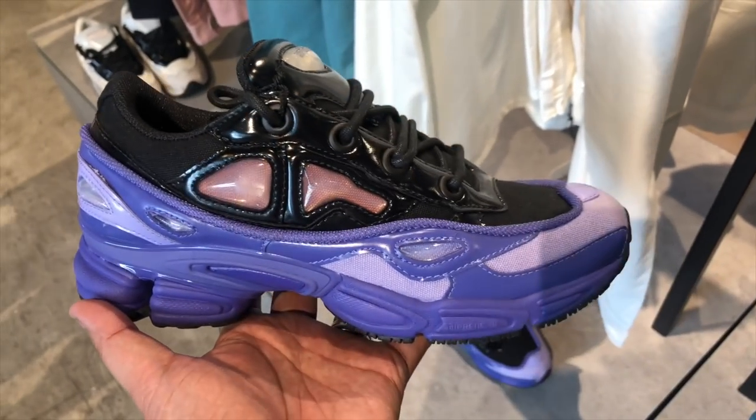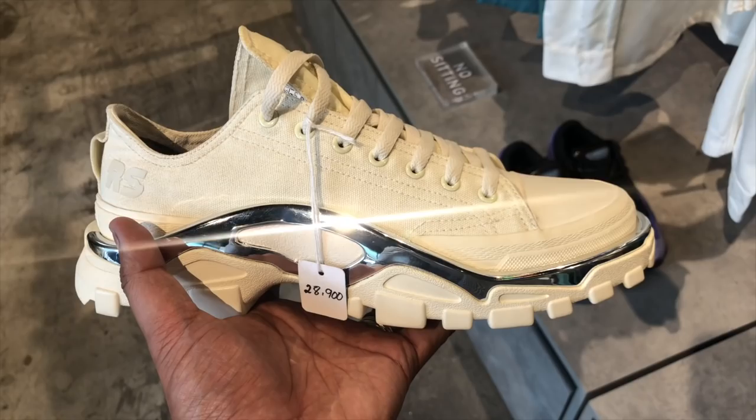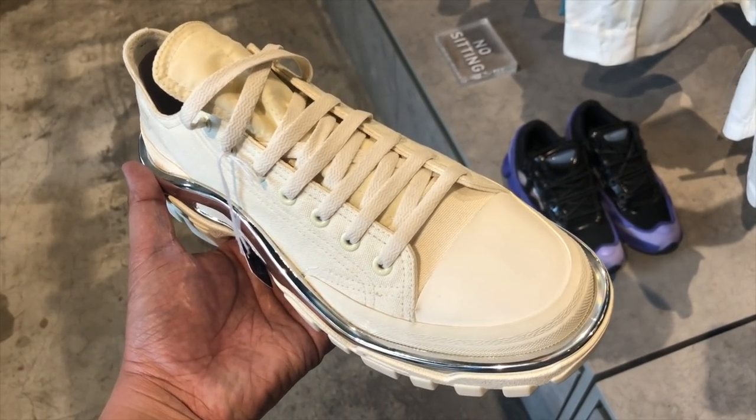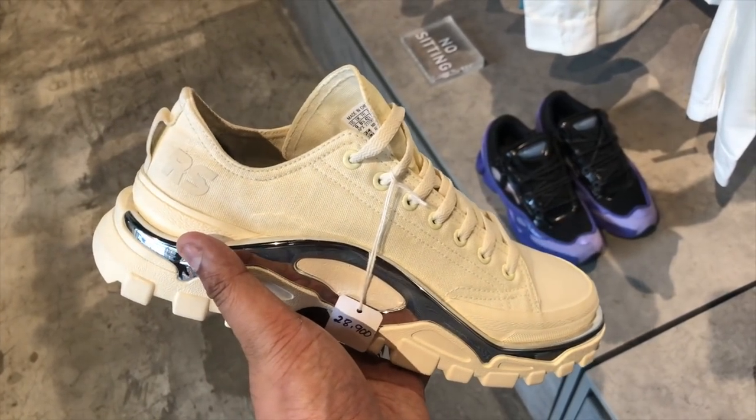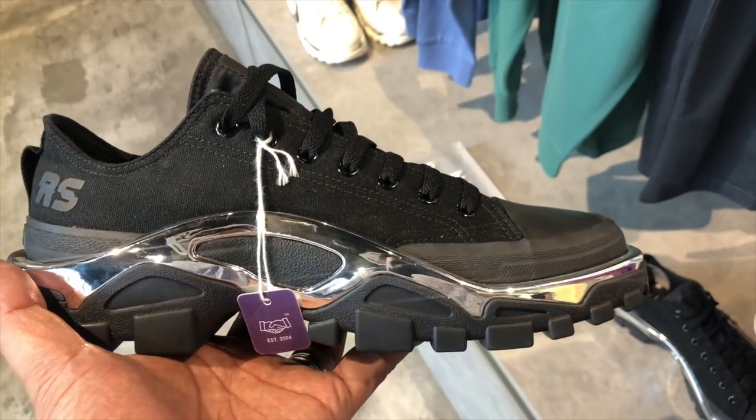The previous releases of the Raf Simons were also still available at Commonwealth — you have the two Oswegos in white, cream, and violet. There was also a Raf Simons runner that I can't quite remember the name of, but it is all white or off-white or cream and had a metallic belt along the side, which made it look like an ice skating sneaker. It also had a black version.